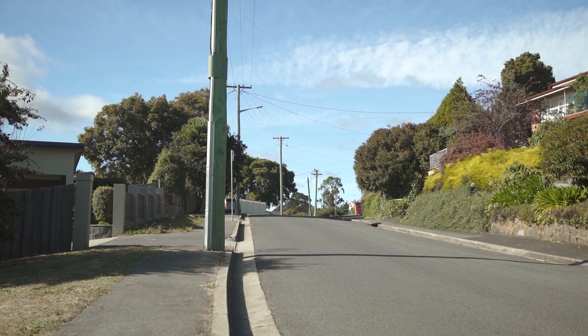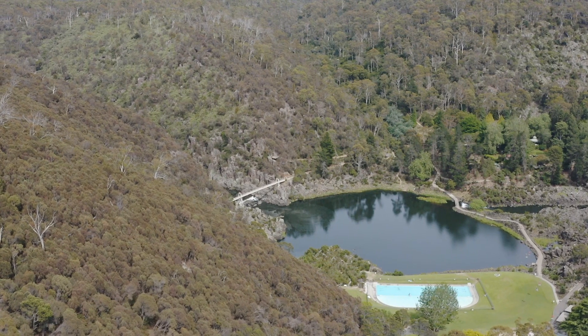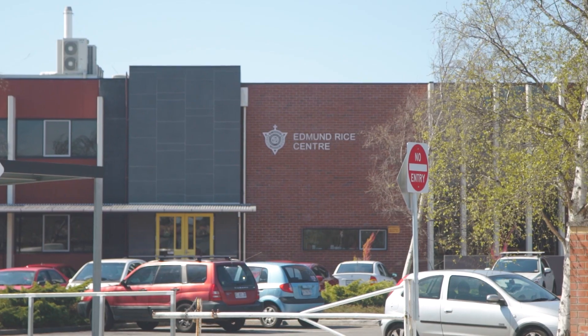Positioned in a central location, an easy walk to local parks and reserves, including the world-famous Cataract Gorge, you're within minutes of the West Launceston Primary School, Summonale Primary, as well as St. Patrick's College.